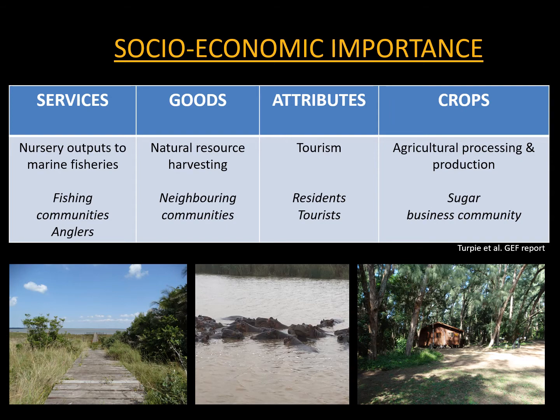Services supplied by St Lucia include its contribution to fisheries, fishing communities and anglers. Goods include natural resource harvesting such as making goods from the surrounding reeds and sedges that grow in the wetlands. Tourism is very important, with economic benefit to both residents and tourists. Crops, particularly sugarcane, are a major industry surrounding the system.